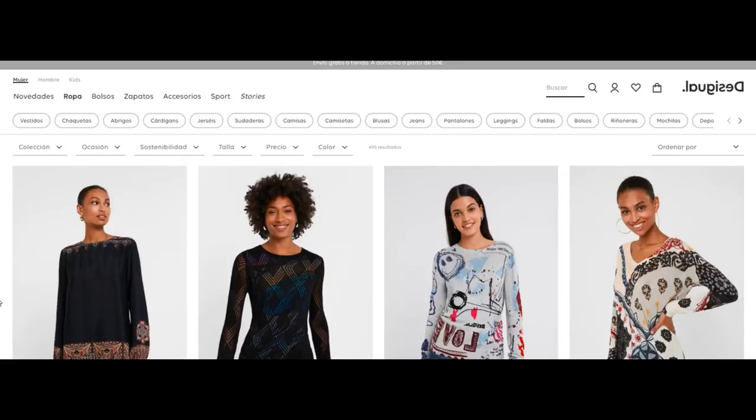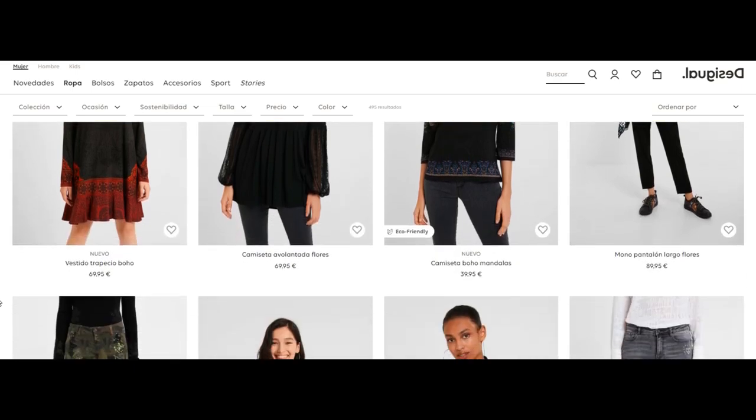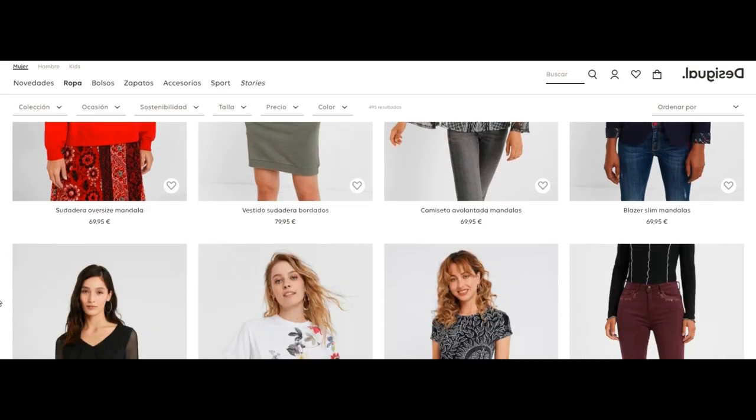I want to give you a bit of an introduction to what Desigual is. I'm not sure if you have heard about this brand or if it sells in the United States, because I know that most of my viewers are from the US. Desigual is a Spanish-based fashion house and they sell very beautiful and colorful clothes and accessories.